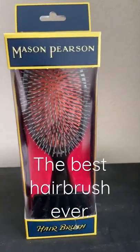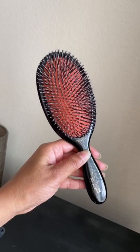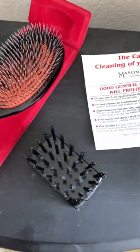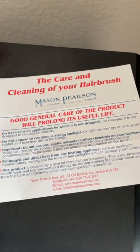Let's talk about the best hairbrush that has ever existed. It's called the Mason Pearson brush and comes in this beautiful red velvet case, fully equipped with a brush for the brush and cleaning instructions.